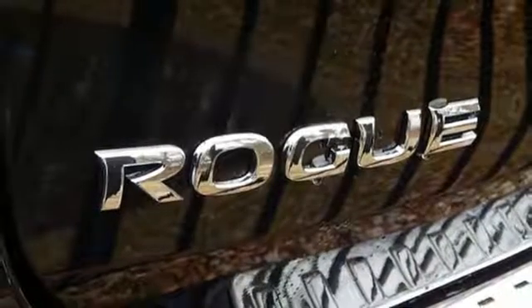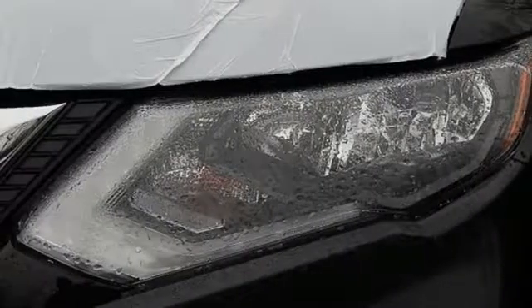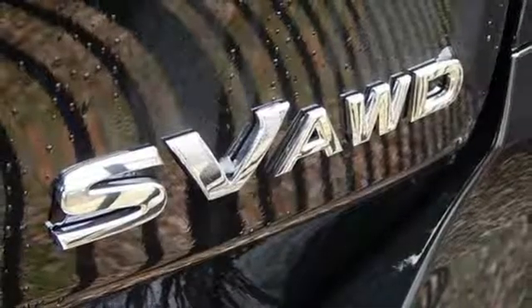Aluminum wheels, gas pressurized shocks, and continuously variable automatic transmission. Innovation. Excitement. Nissan.